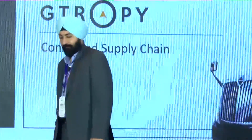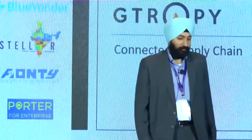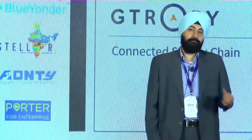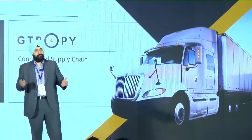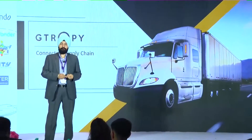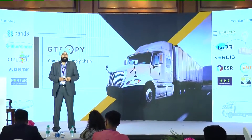Everyone in the FMCG industry must be striving towards gaining a complete connected supply chain experience and being able to take real-time decisions, as we just talked about in our previous group discussion. I am going to deep dive into the different technologies that we use from the IoT business — how we connect the different aspects of supply chain and make sure you are able to take true real-time decisions.